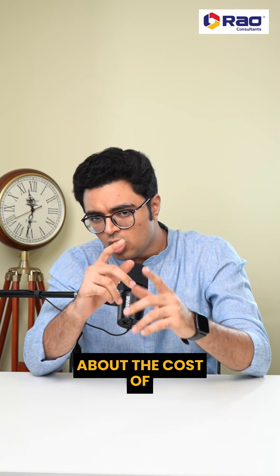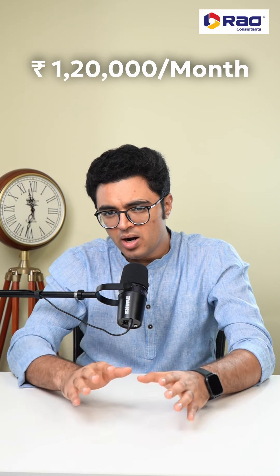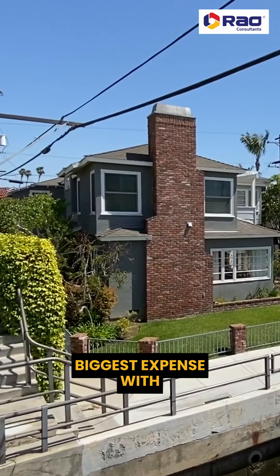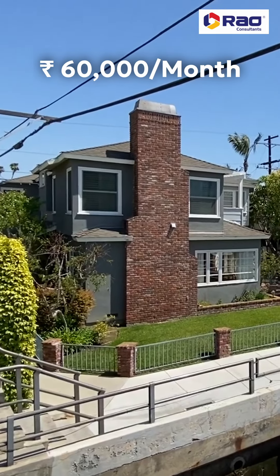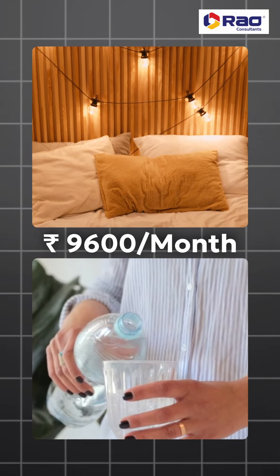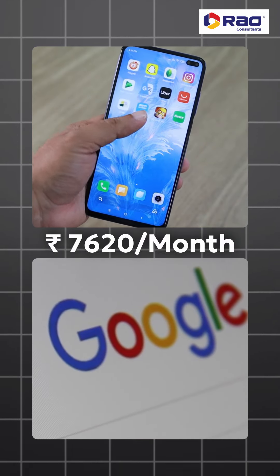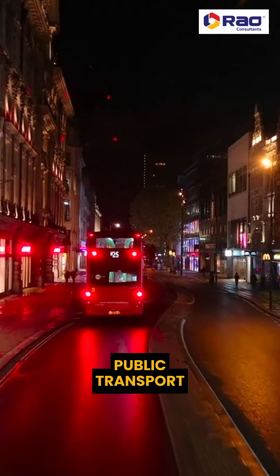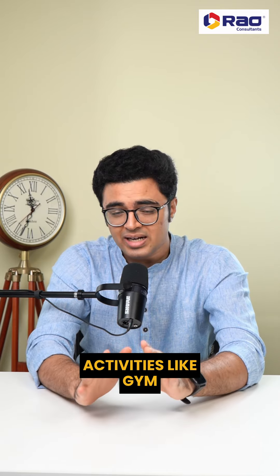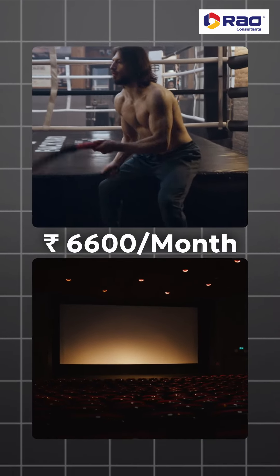Now let's talk about the cost of living in Canada. On an average, you'll end up spending around 1,20,000 rupees per month. Housing will be your biggest expense at around 60,000 rupees per month, utilities like electricity and water around 9,600 rupees per month, phone and internet bills about 7,620 rupees per month, and public transport comes around 10,800 rupees per month.